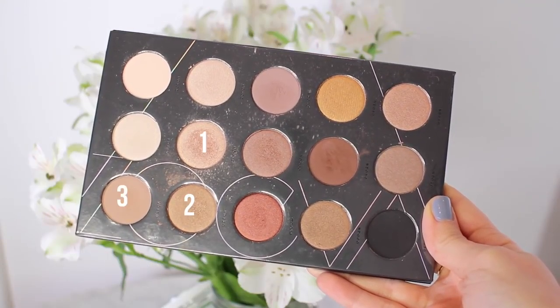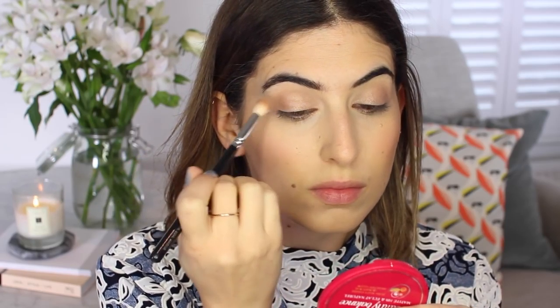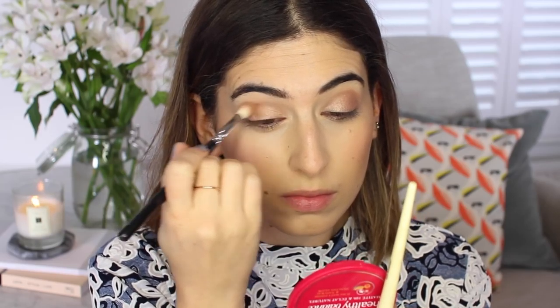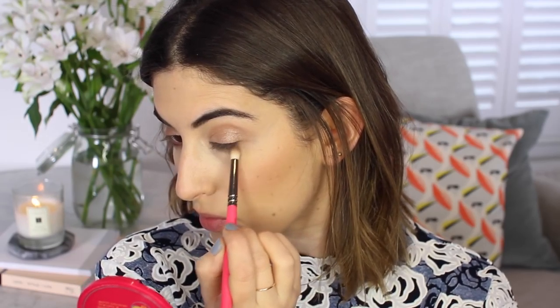Now onto eyeshadow — I'm going to be using the Zoeva Nude Spectrum palette, which has so many amazing shadows in it. Definitely tap off the excess before you apply because these are so pigmented they can fall onto your cheeks. I first use a light pinky gold shade — second in on the second row, a bit like MAC All The Glitters — all over the lid. Then I use an antique gold on the outer corner, reminiscent of MAC Woodwinked. Then a matte brown underneath the eye to define it, and finally a dark matte brown pressed close to the upper lash line.